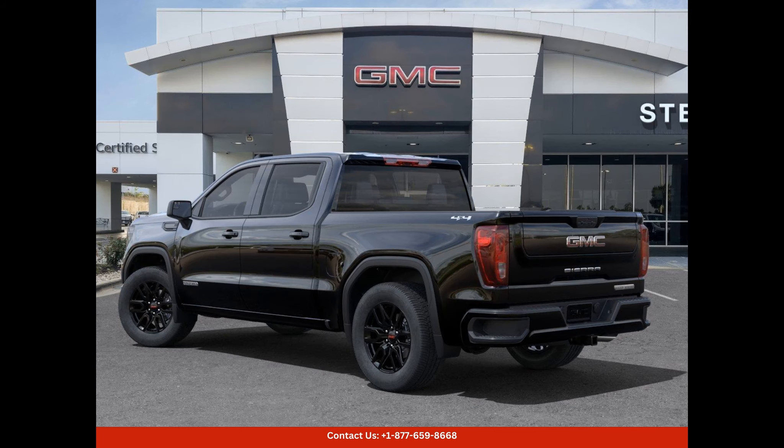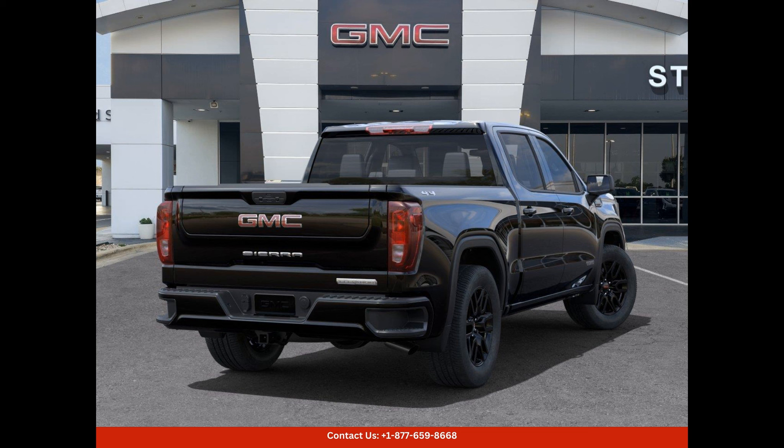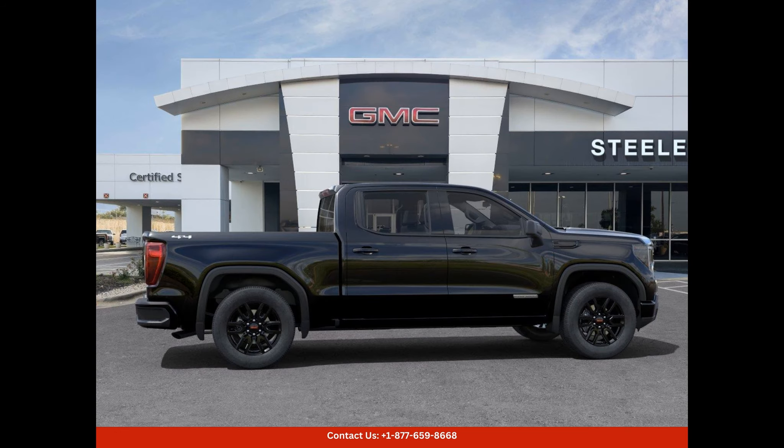This car's style is further enhanced with modern exterior features, including stylish alloy wheels, sleek LED headlights, and a rugged grille. The onyx black color adds a touch of elegance and sophistication, making this GMC Sierra 1500 Elevation stand out from the crowd.